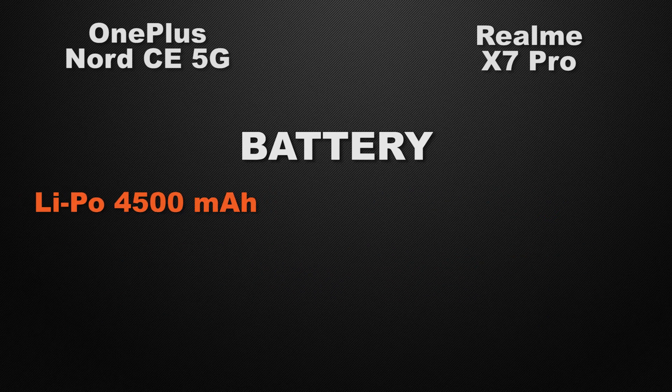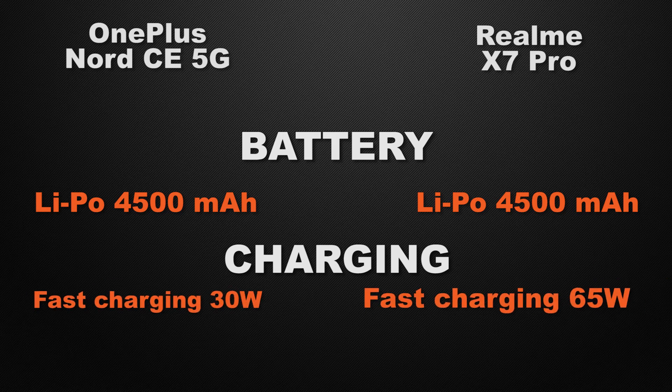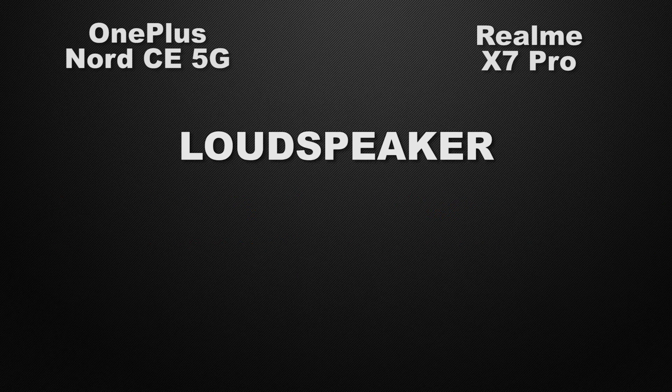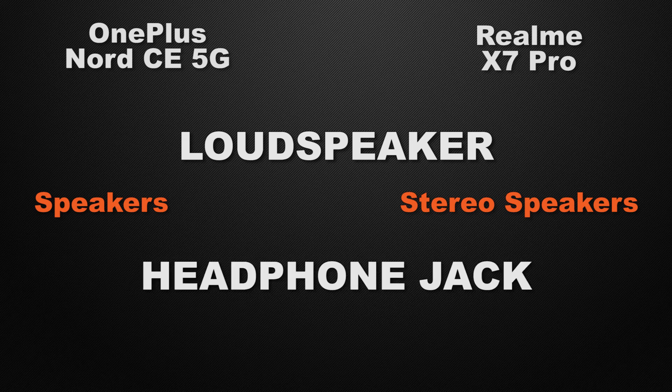For battery, both the Nord and X7 Pro have 4500mAh capacity, so it's a tie. For charging speed, the Nord supports 30W fast charging while the X7 Pro supports 65W fast charging, making the X7 Pro the winner for faster charging. For the loudspeaker, the Nord has a single speaker while the X7 Pro has stereo speakers, so the X7 Pro wins for more immersive sound.